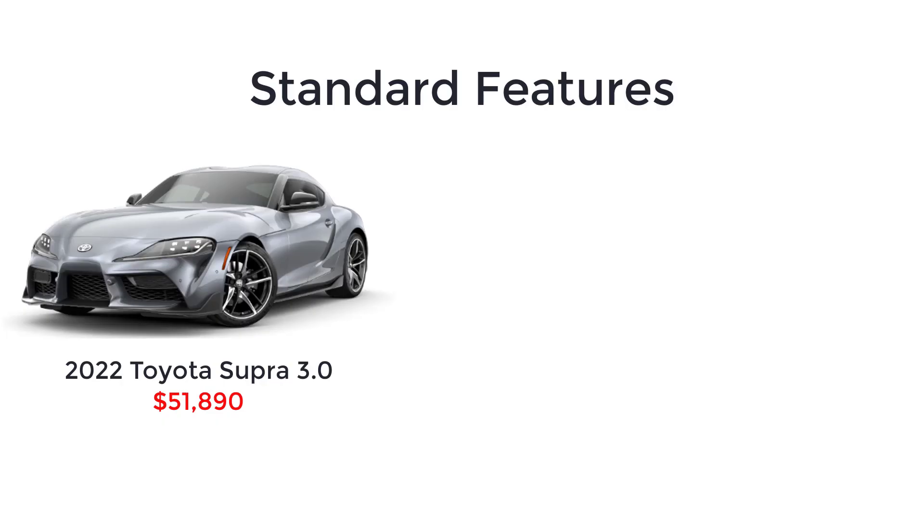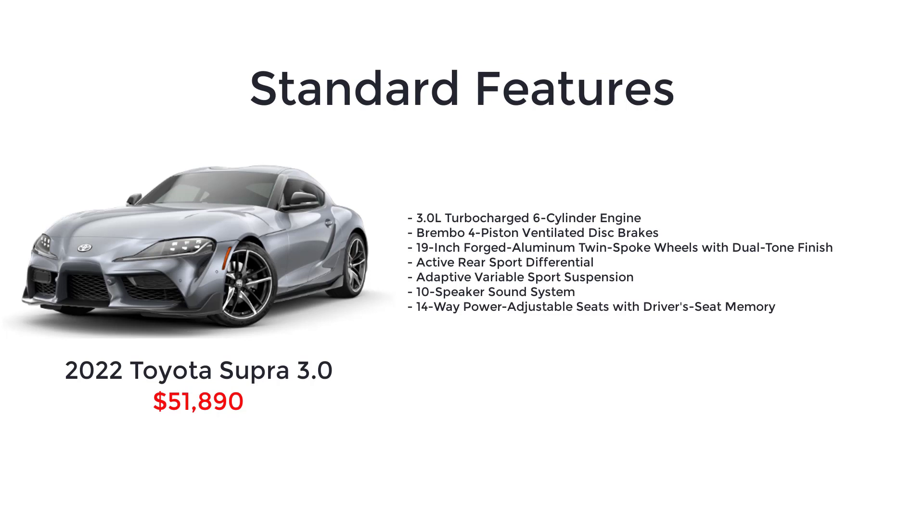Above the 2-liter, you have the 3-liter that starts at $51,890. Standard feature highlights for the 3-liter include the 3-liter turbocharged six-cylinder engine, Brembo 4-piston ventilated disc brakes, 19-inch forged aluminum twin-spoke wheels with dual-tone finish, active rear sport differential, adaptive variable sport suspension, 10-speaker sound system, and 14-way power adjustable seats with driver seat memory.